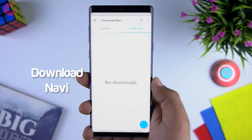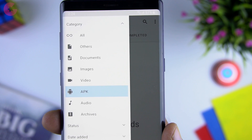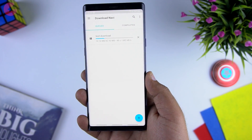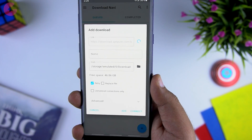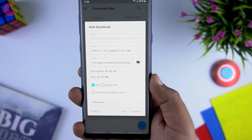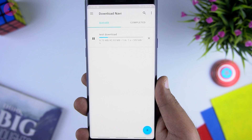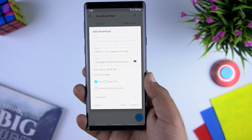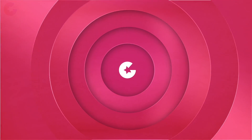Next we have Download Navi, a download manager for your phone. Most download managers either don't work properly or don't support pause and resume, but Download Navi offers a lot of features to download files easily. You can pause and resume downloads or download multiple files at once. Just copy the URL or download link, open the app — it auto-recognizes the copied link — then choose a location and start downloading. It's especially useful for big files and games. If you're on a daily data limit, you can download part of a file, pause, and resume once your limit resets.